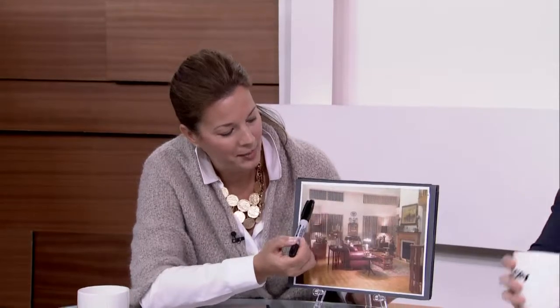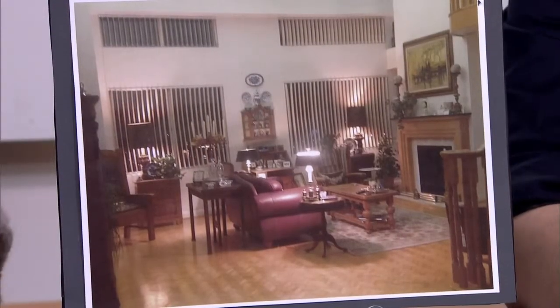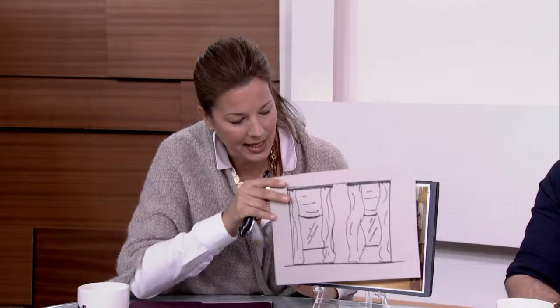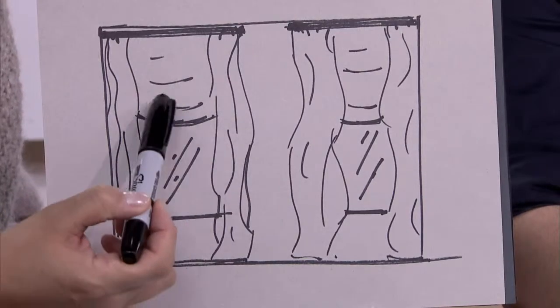So this is the window that Diane was having some questions about. You can see we have the high upper transom and some drywall in between the windows. What we want to do is try to highlight the vertical space rather than this horizontal line. I've come up with a sketch — basically dropping curtain panels on either side, which would be more decorative panels.